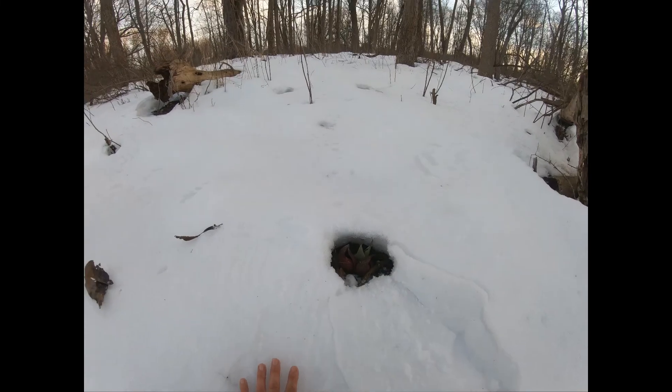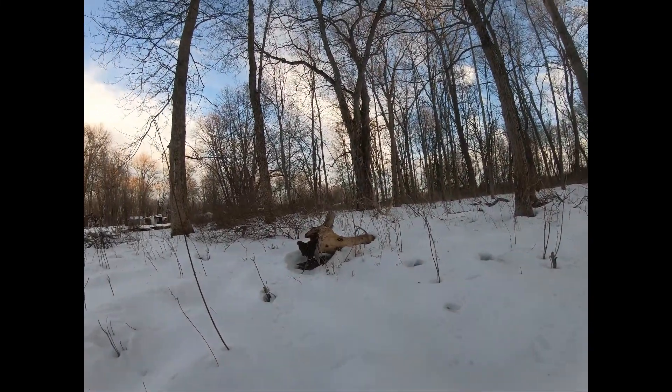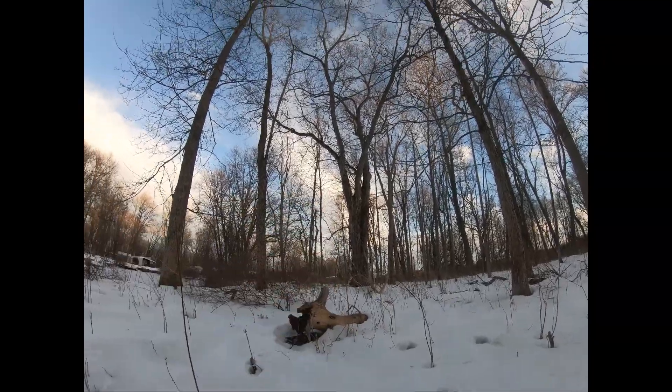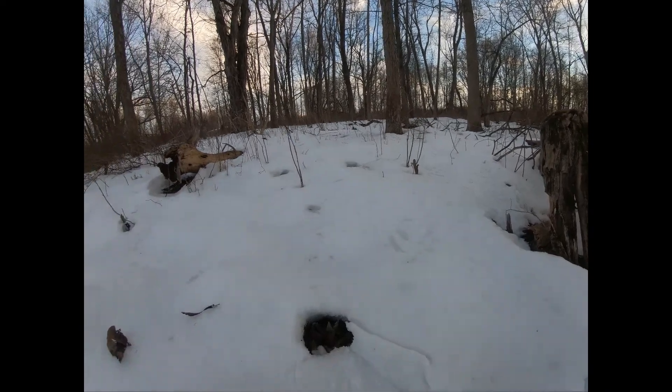Symplocarpus foetidus — skunk cabbage. What a weird habitat, what a weird time of year to find flowers! There's a nice shagbark hickory there too. It's wonderful.